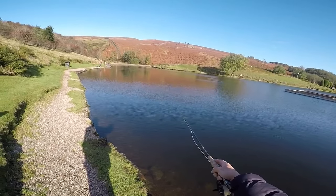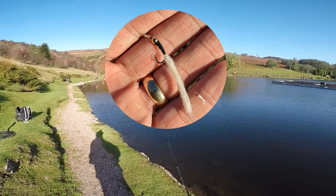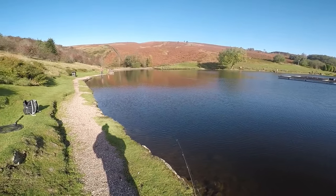I developed this fly for using at Ryburn Dam — copperhead, black body, size 12, with a small white tail. The fish at Ryburn love it; it works there.